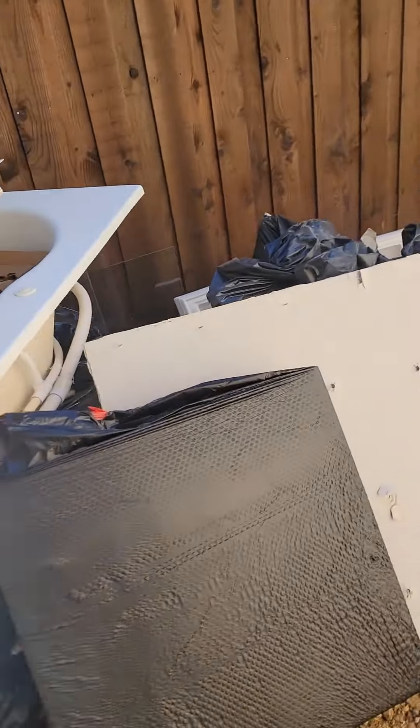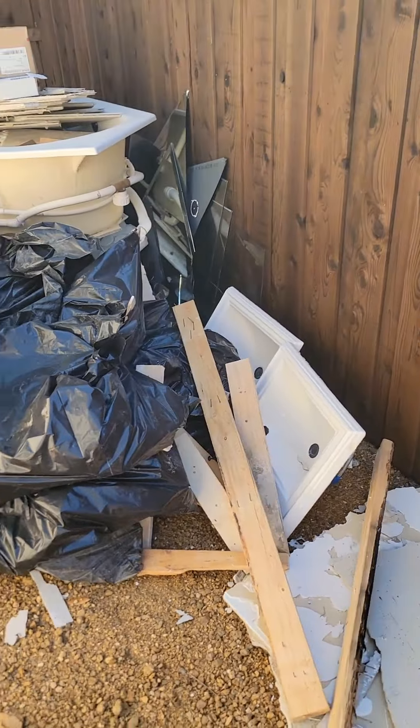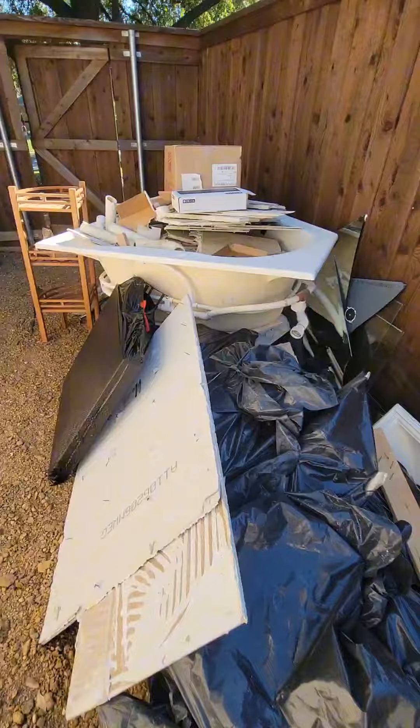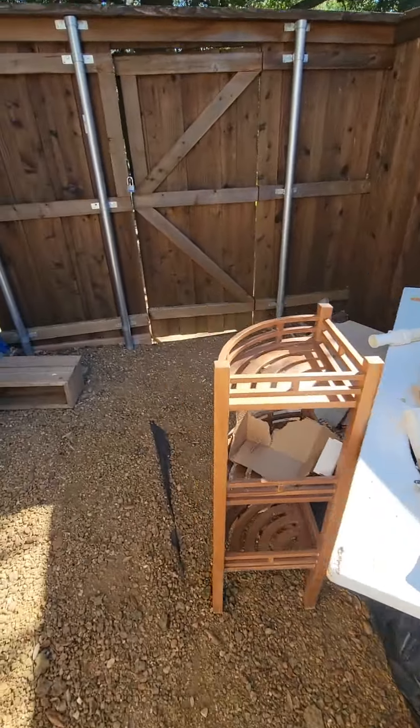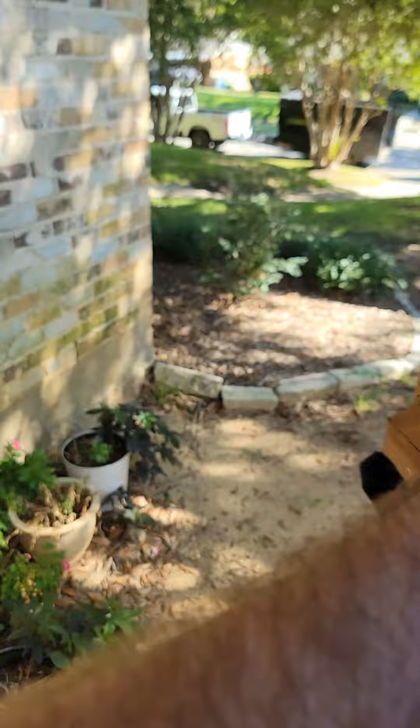Is that a tub or a hot tub? What is that thing? Is it a hot tub time machine? Is that what it is? Anyway, we've got to remove this stuff and whatever that was.